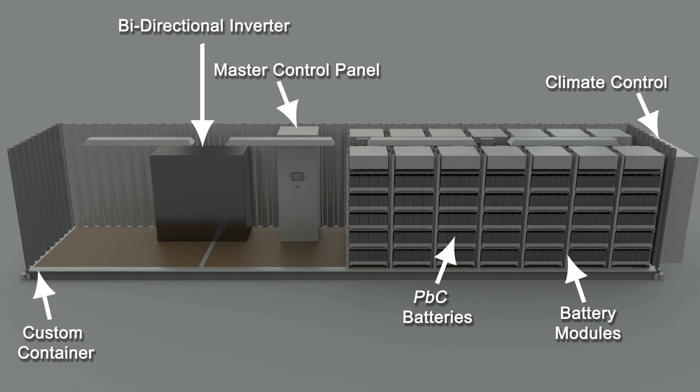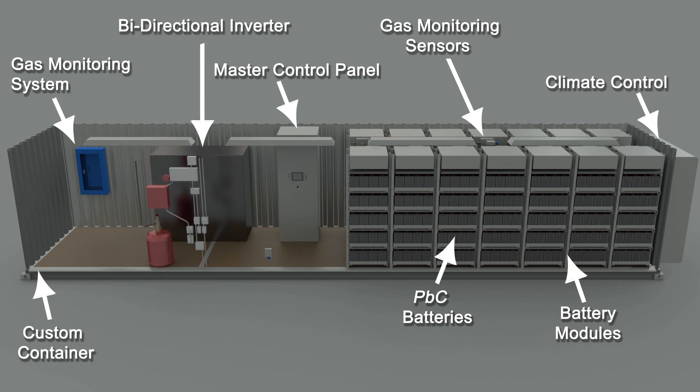Safety is our number one concern. Dual gas detection sensors and fire suppression systems are remotely monitored for one of the safest systems on the market today.